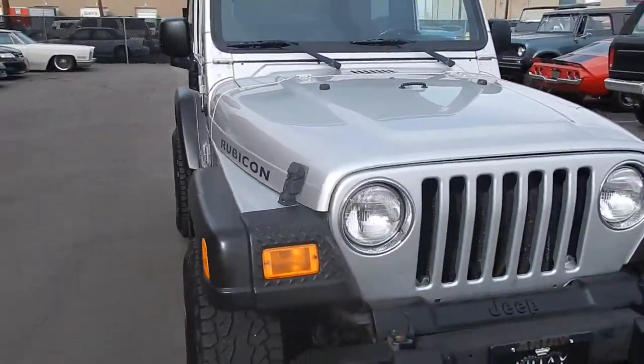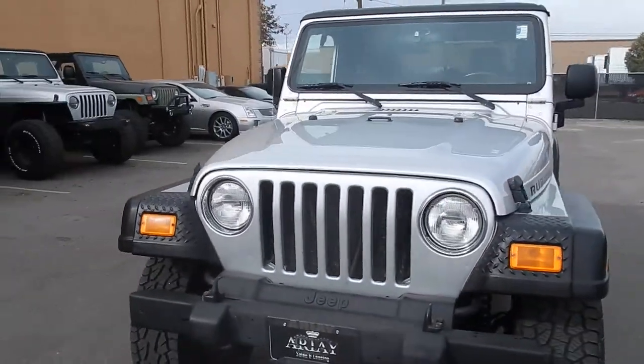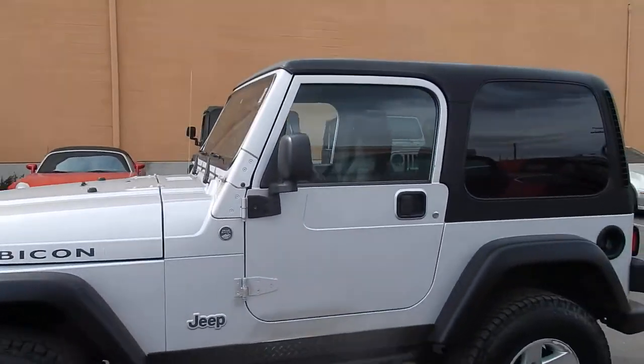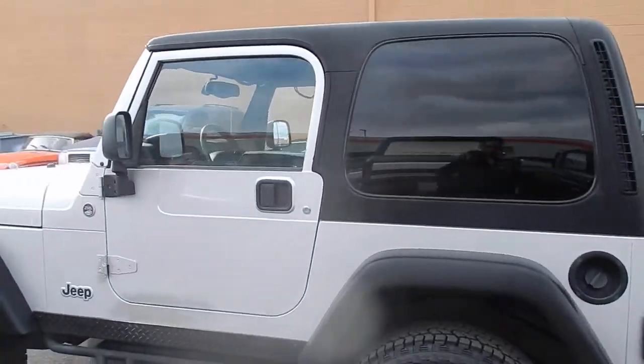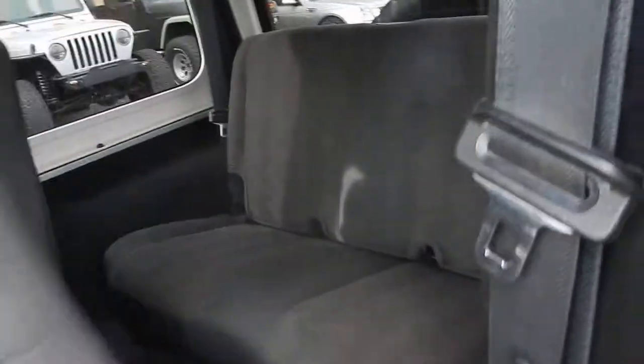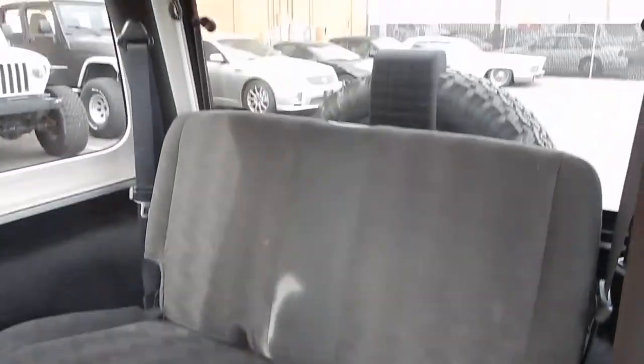Right there by the running boards. Besides that, very clean, as you can see. Really nice bumpers — they are original. All around, good inside. It is an automatic. Great charcoal colored seats, and the back seat is also very, very nice.